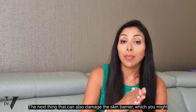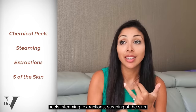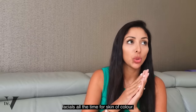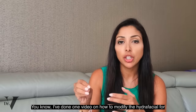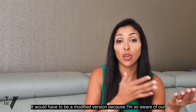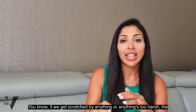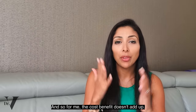Professional grade treatments can also damage the skin barrier — especially chemical peels, steaming, extraction, and scraping. When it comes to facials, I'm just not a fan. I've done one video on how to modify the hydrofacial for skin of colour, but even without modification I wouldn't recommend it for skin of colour. I'm so aware of how sensitive our skin barrier is and what the repercussions are — if we get scratched or anything is too harsh, the hyperpigmentation can last years. The cost-benefit just doesn't add up.